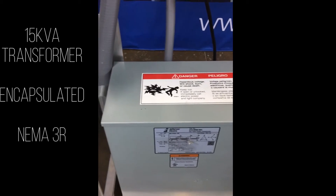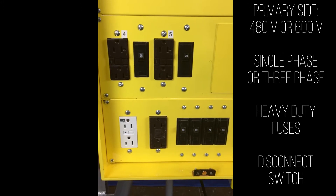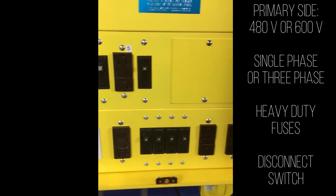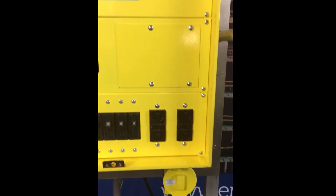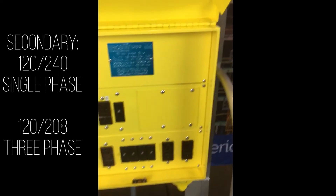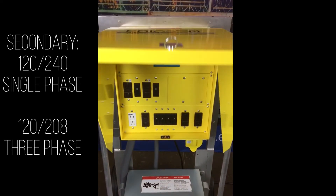On the primary side, you can have a 480 or a 600 volt, single phase or 3 phase, heavy-duty fuses, and a disconnect switch. On the secondary, you have it as a 120/240 single phase, or a 120/208 3 phase.